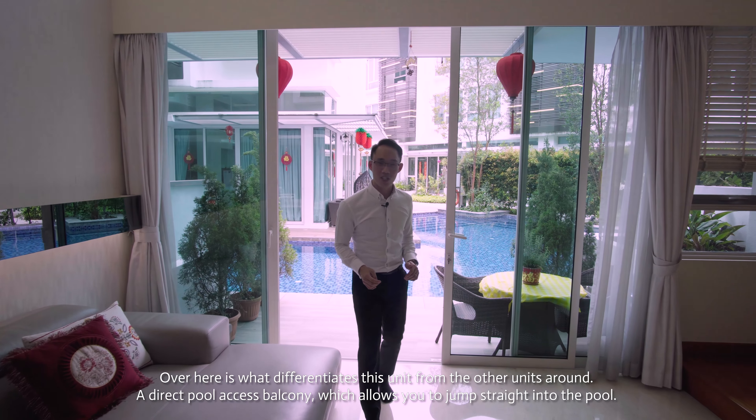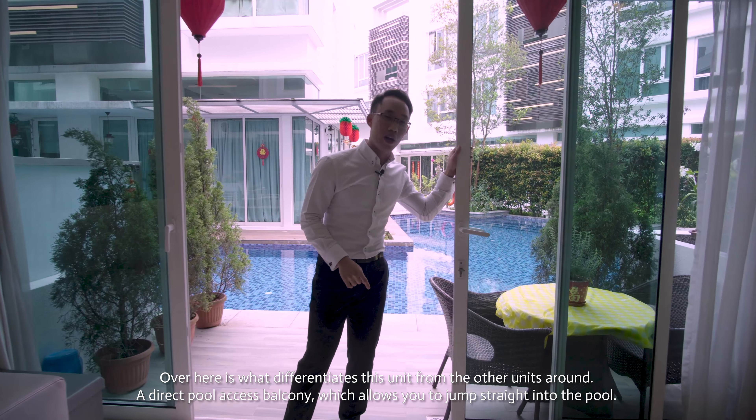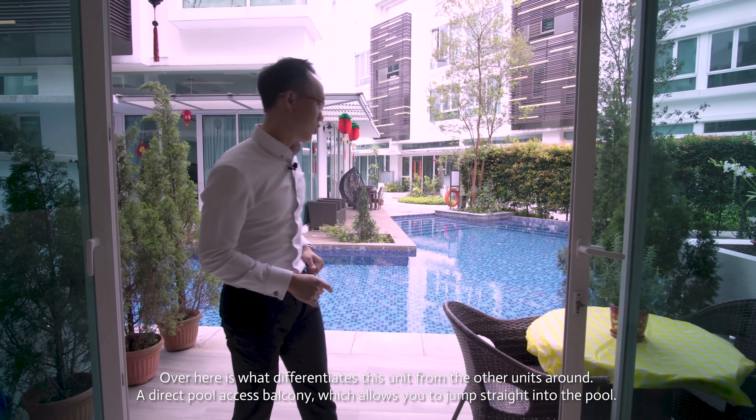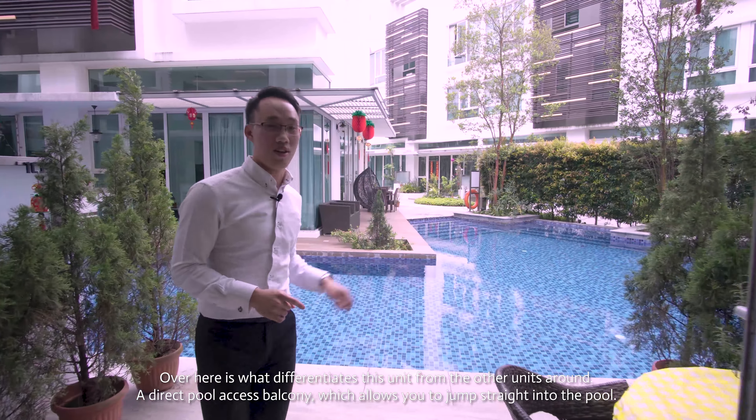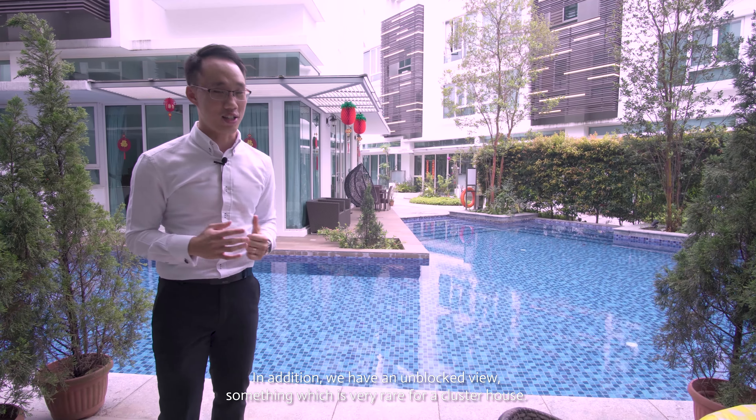Over here is what differentiates this unit from the other units around — a direct pool access balcony, which allows you to jump straight into the pool. In addition, we have an unblocked view, something which is very rare for a cluster house.